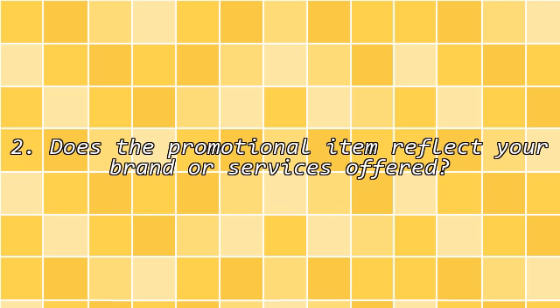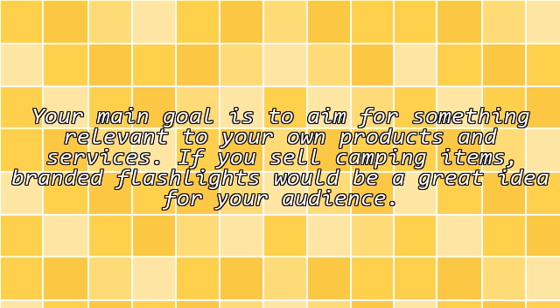Second, does the promotional item reflect your brand or services offered? Your main goal is to aim for something relevant to your own products and services. If you sell camping items, branded flashlights would be a great idea for your audience.